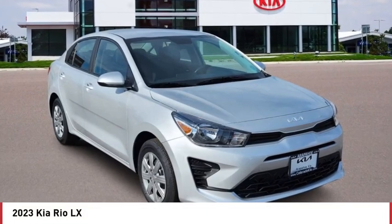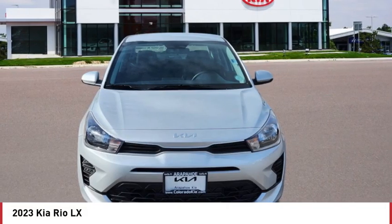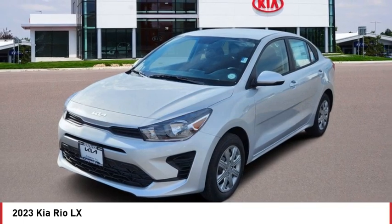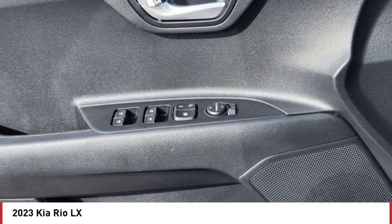We are pleased to show you the 2023 RIO. The RIO delivers sprightly performance, great fuel economy, and agile handling, all in a stylish package.